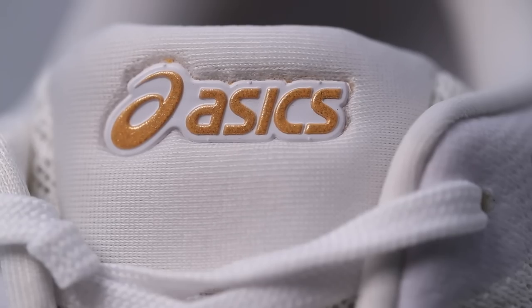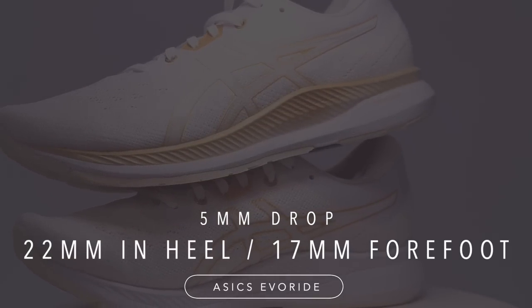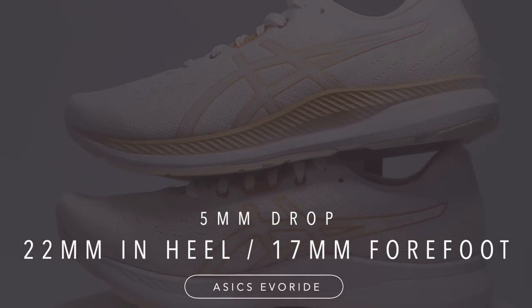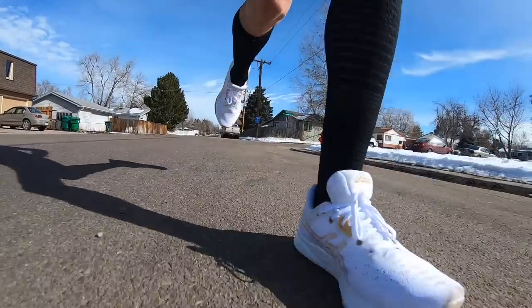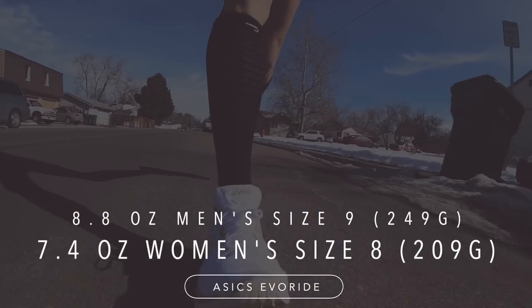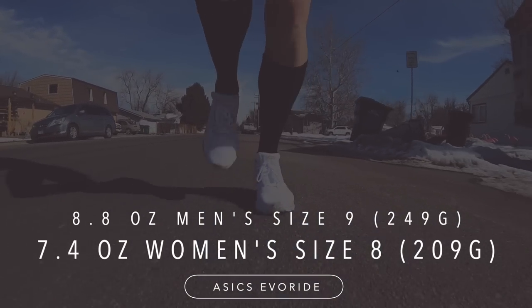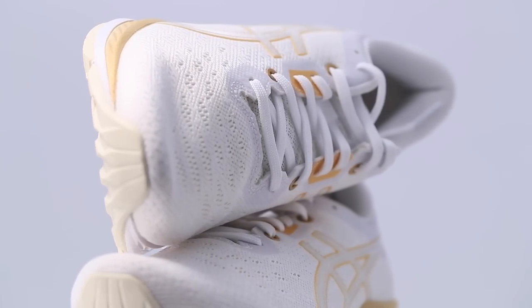The Asics Evo Ride — we're looking at a 22mm stack height in the heel, 17 in the forefoot. Definitely in the low category for stack height, for that 5mm drop. For the weight, we're looking at 8.8 ounces in men's size 9, or 7.4 ounces in women's size 8. It's a breathable mesh upper. It is not a gusseted tongue.